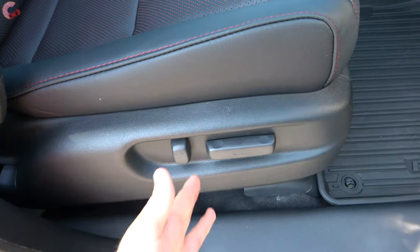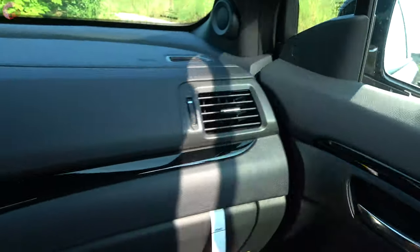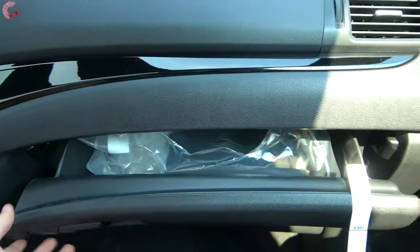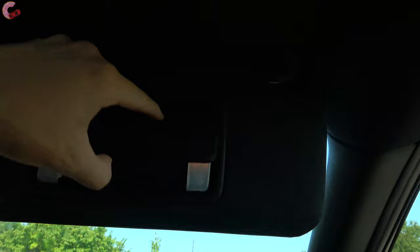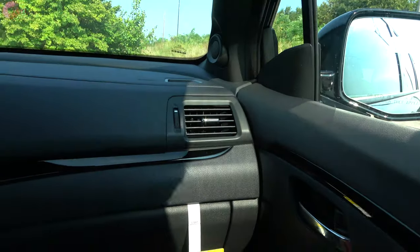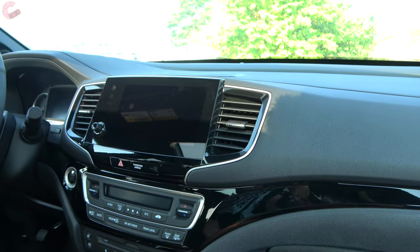Coming over to the passenger seat, it is power-adjusting on this Elite model. In front of the passenger you have nice materials and a good-sized glove box that is dampened, though not felt-lined. Up top there's a sun visor with mirrors and lights that also detaches and extends. That sums up all the rear features of the 2020 Honda Pilot — now let's get on the road and see how this Black Edition drives.